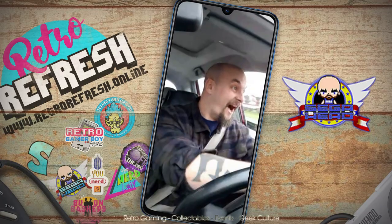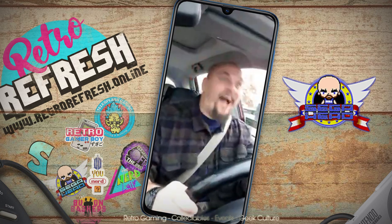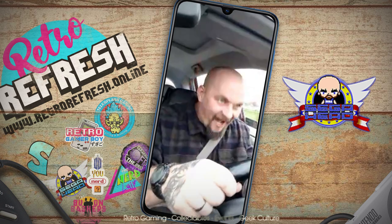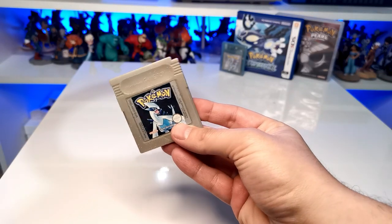That buyer is our Retro Refresh friend Sega Head. Sega Head, I know you've been waiting months and months for me to make this video so I could record the cartridge before sending it out — I've done it now, don't worry, Pokémon Crystal is coming your way mate. And with that, we have a legit copy of Pokémon Silver in the collection, which completes the Game Boy and Game Boy Color generations of the Pokémon mainline collection.